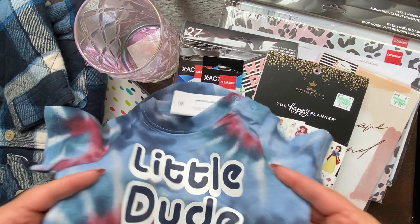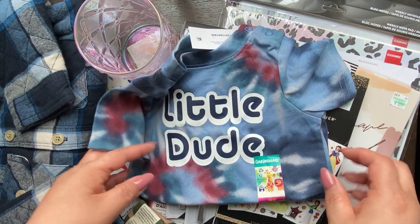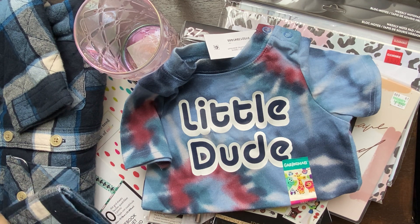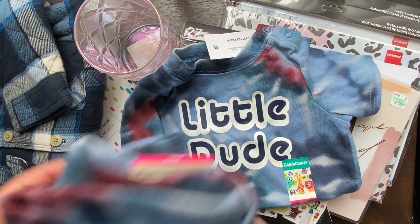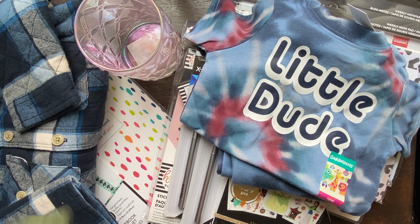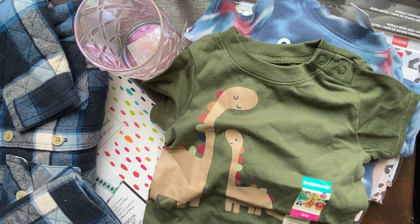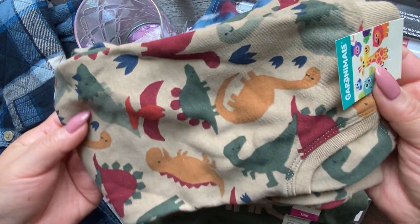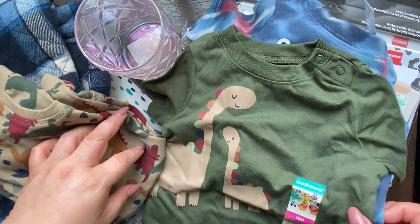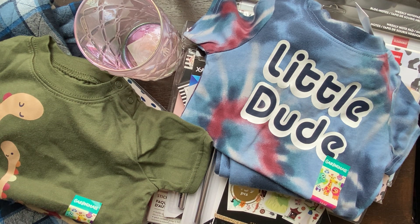At Walmart, I got this cute tie-dye onesie with matching pants — my daughter is infatuated with tie-dye right now. These are clothes that stay at my house in case he gets dirty. I can't wait to see him in this because he's going to look hilariously funny. I also picked this one — 'mama and baby dinosaur' — which came with matching pants. These items are about $3.50 each for the top and bottom, very affordable.